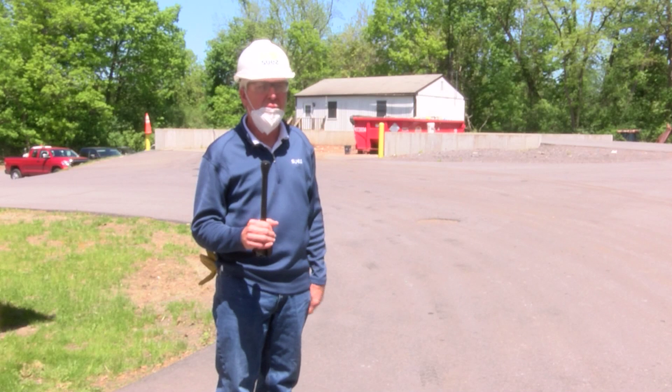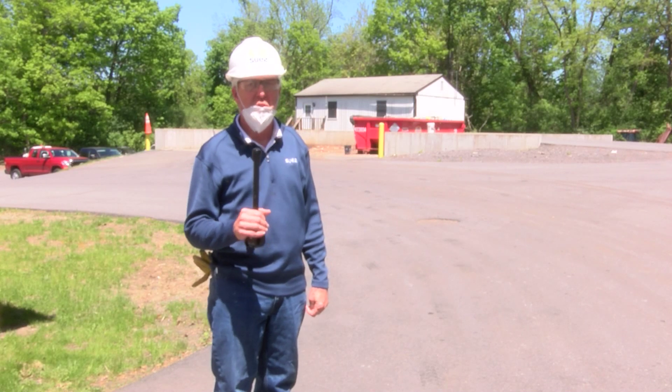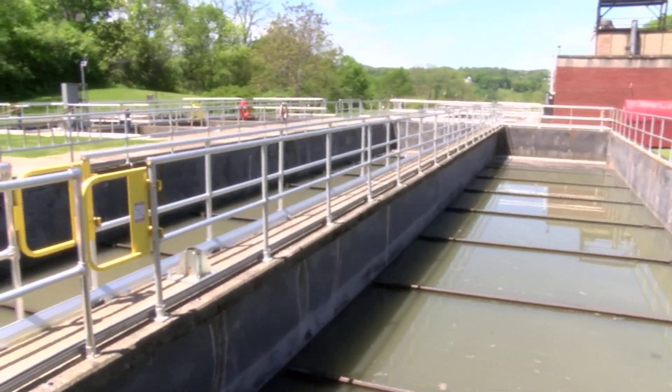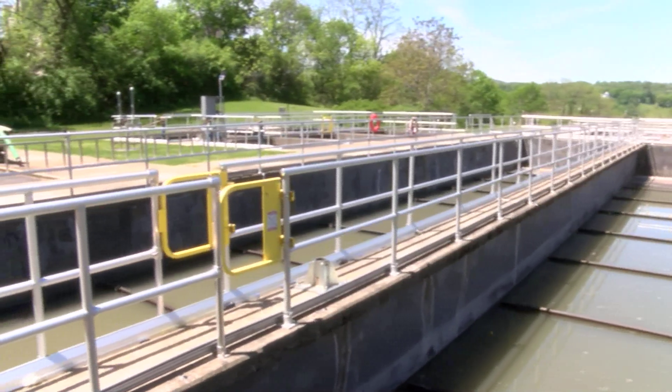I want to stress that we would like to see just toilet paper being flushed down the toilet. Even though they say they're flushable wipes, they're not. The only real thing you can flush is toilet paper — no paper towels, no C-fold towels.